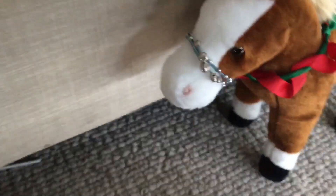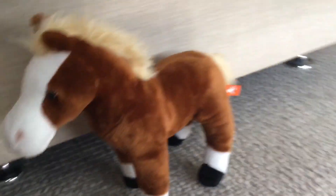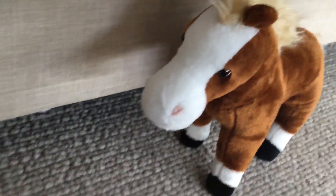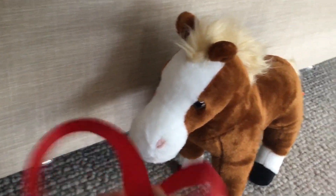I'm just going to quickly take off the tack she is on now. As you can see, I've taken off her tack — now let's put on the new tack.